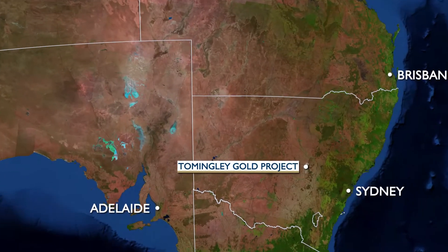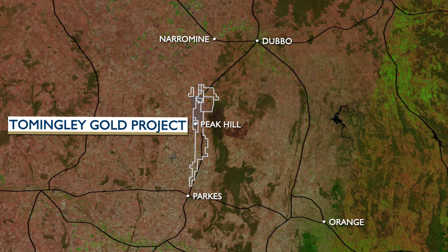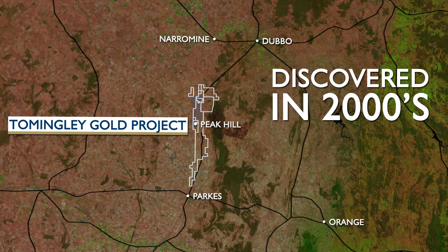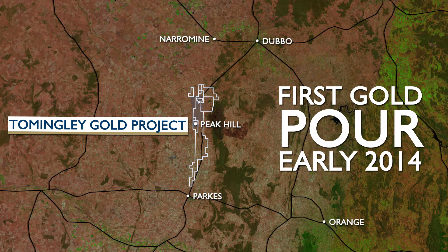The Tommingley Gold Project is located about 5 hours drive west of Sydney. Discovered by Alcane in the 2000s, the project was developed in 2013 and has been pouring gold on site since early 2014.